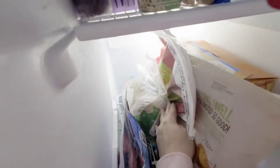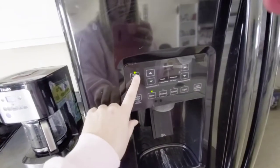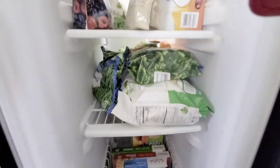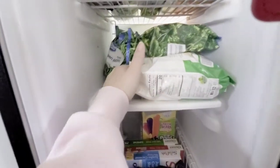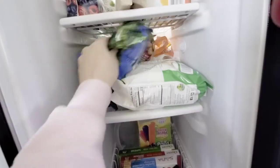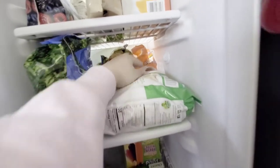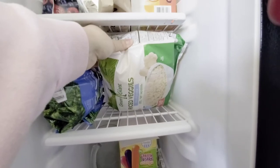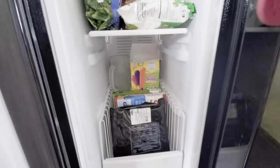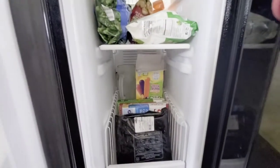We have some more frozen berries and then some Green Giant blended cauliflower. The door alarm went off there. Coming down to the third shelf, we've got a bunch of vegetables we just got last night — green beans, broccoli, and brussel sprouts. We've also got some tater tot rounds and some frozen dinner rolls, and some more riced cauliflower. On the bottom we've got another frozen glass for drinks. We've also got some popsicles.